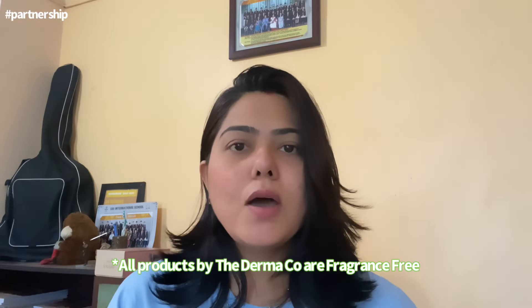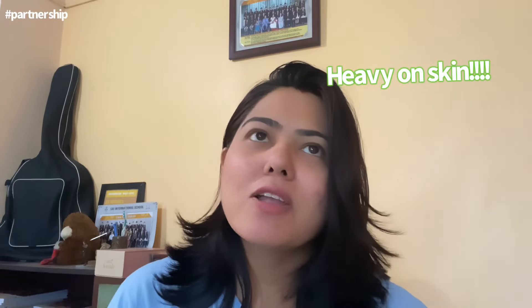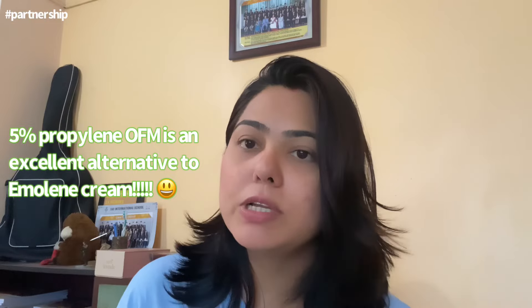Now I'm sure you must have heard about Amuline cream. I've tried it a couple of times, but the problem with Amuline cream is that it is very greasy and sticky — it feels very heavy on my skin. Also, it is not quite easily available in all pharmacies. This moisturizer from The Dermaco is actually a very good alternative, and it feels very lightweight.